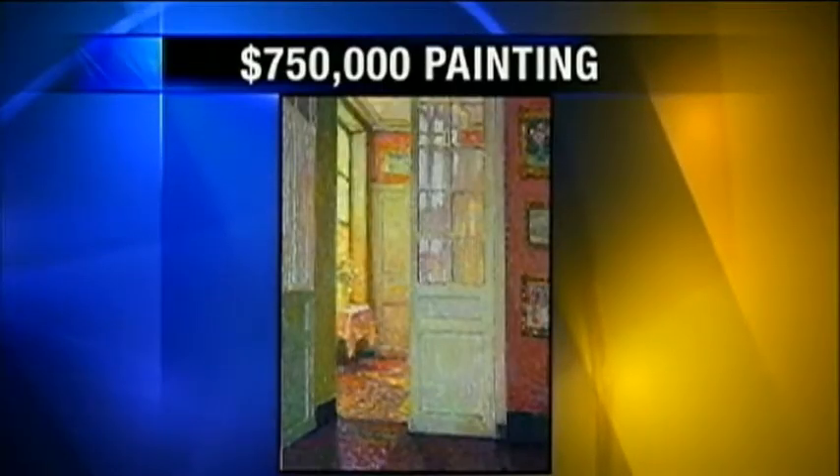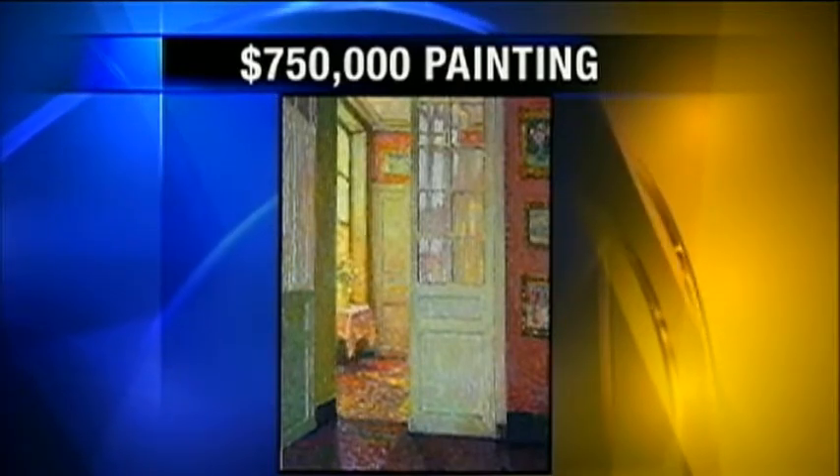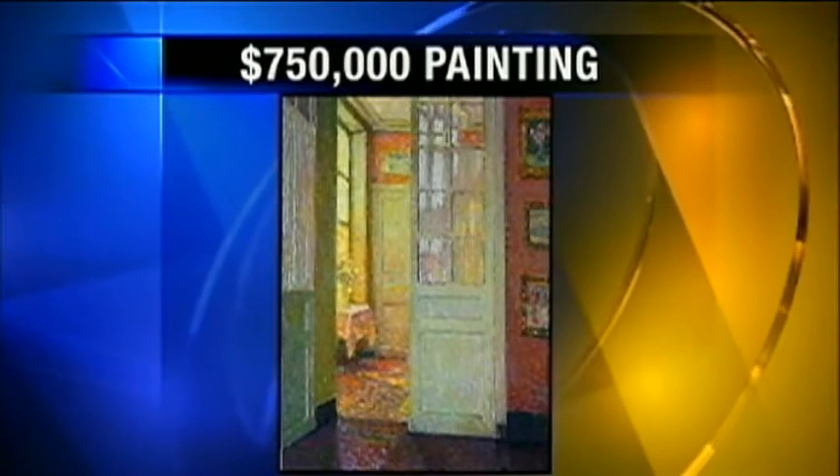It sold at Sotheby's New York for $750,000. Called 'Interiors,' it was painted by French Impressionist Henri Lissaudenaire in 1931.